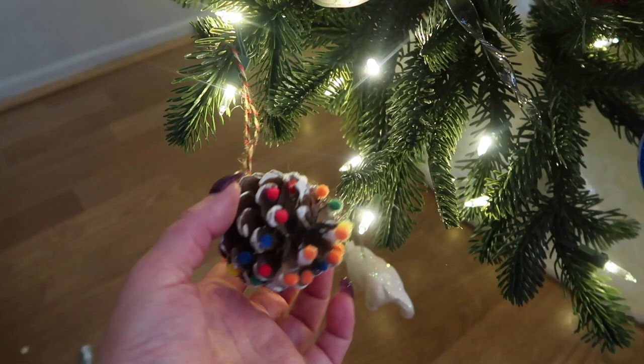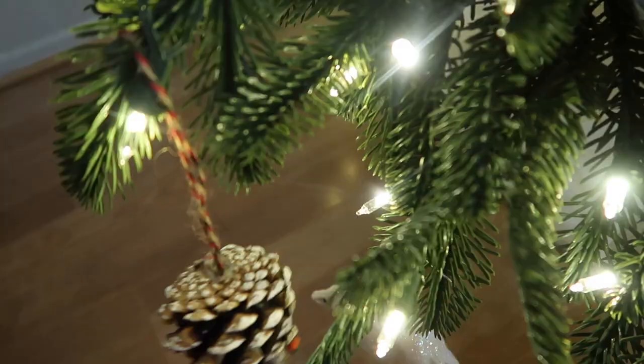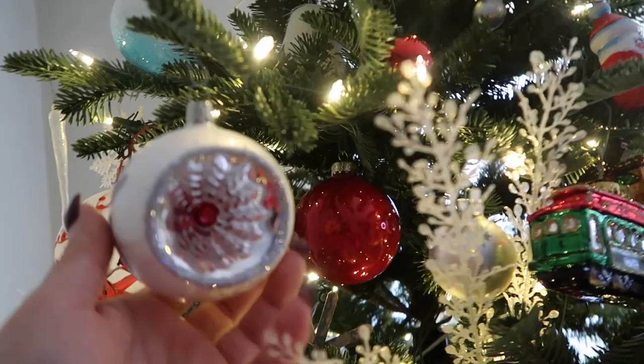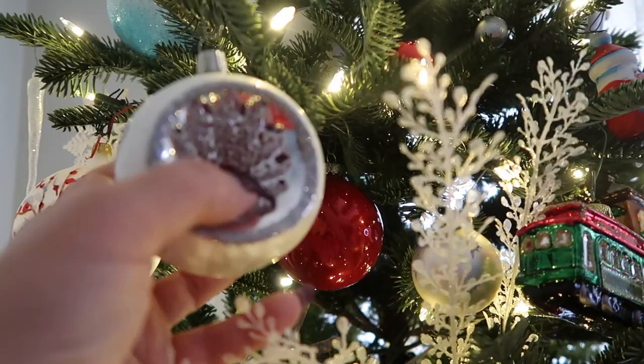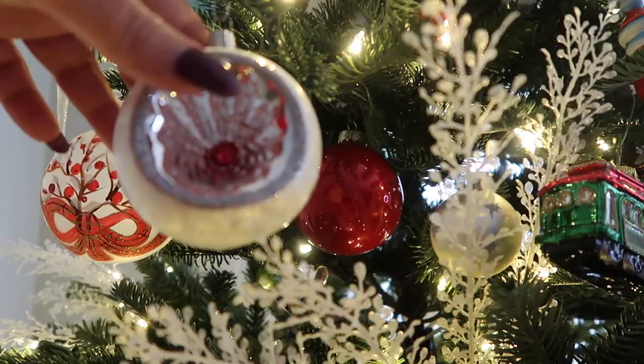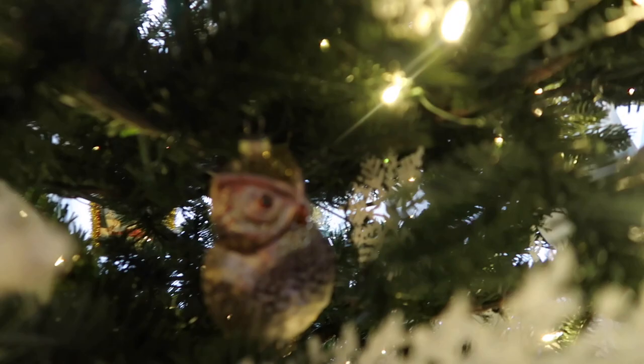This is an ornament that one of my kids made — I don't know which one — but I cherish this one so much. This ornament is so beautiful. Reminds me of ornaments from back in the day, when they were designed like this. This was like a set of four, but this is the only one that's left. It's also probably about 15 years old at this point.